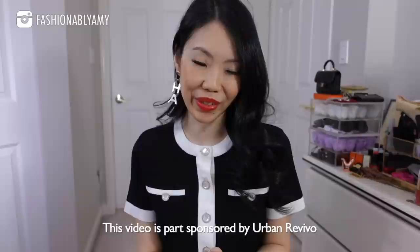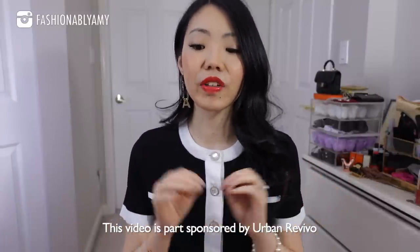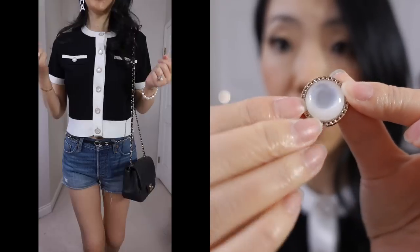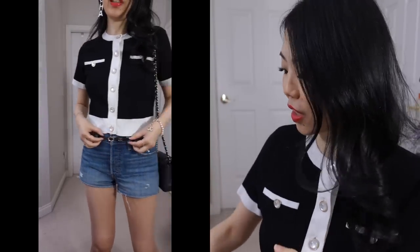This video is in collaboration with Urban Revivo, based in Shanghai. They have stores throughout China as well as Singapore and LA, and they make the cutest fashion clothing. This top is so Chanel-inspired. Packaging-wise, and just the quality of the clothes for what they are, it's absolutely incredible. I'm so glad I discovered this brand. This spare button comes with the shirt — it feels like a nice breathable fabric — and I love the black and white Chanel-inspired trims, perfect for spring and summer.